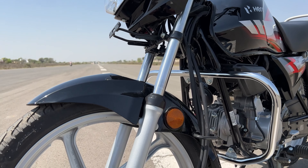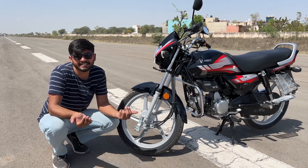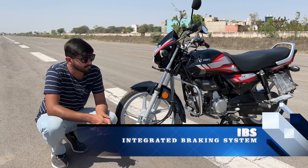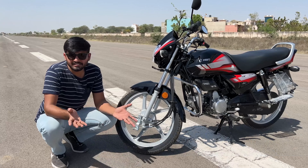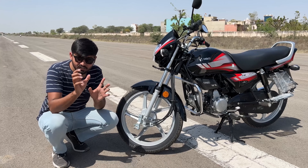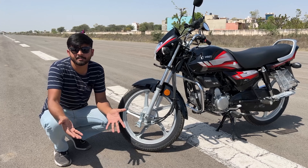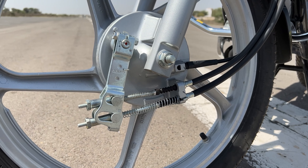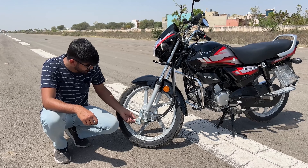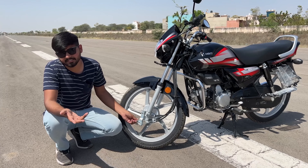Talking about suspension and braking, you will get a telescopic suspension up front with two-step adjustability, and a 130mm drum brake. At the back, you also get a 130mm drum brake. These two drum brakes are synchronized by IBS — Integrated Braking System — meaning if you apply one brake alone, a small percentage of braking force is also applied to the other, which reduces braking distance. If you have a problem with sensitivity — meaning the brake feels too sensitive — you can adjust it by unscrewing a nut to reduce or increase the sensitivity.